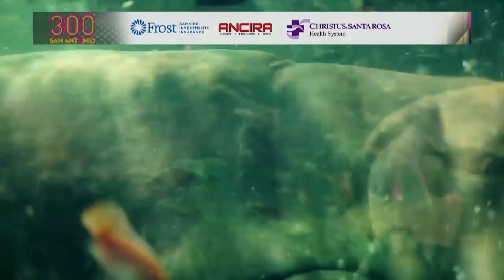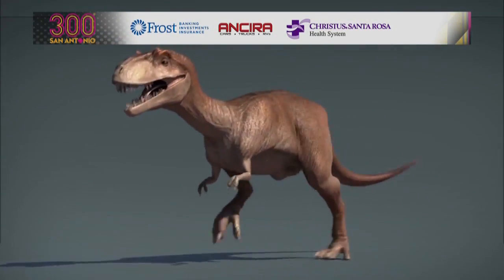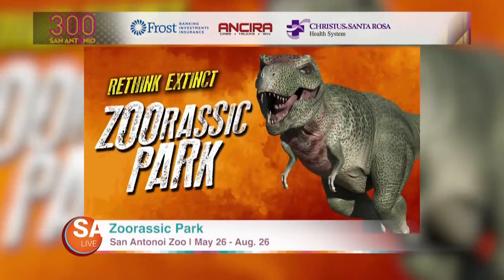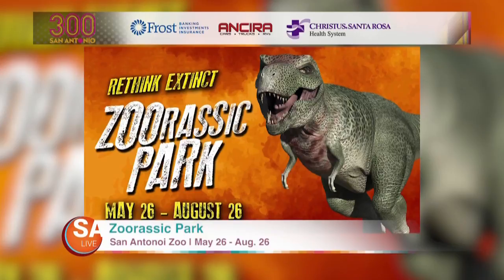Fast forward to 2018 and now you can go see dinosaurs at the zoo. For real. This summer, Zoracic Park is taking over the zoo, featuring a wide variety of prehistoric pals.